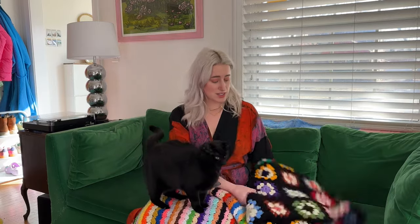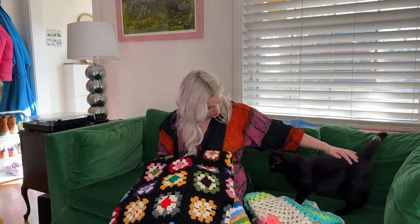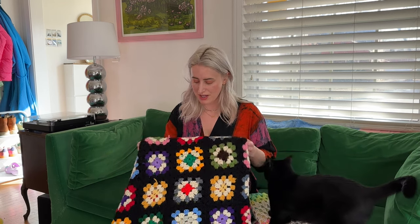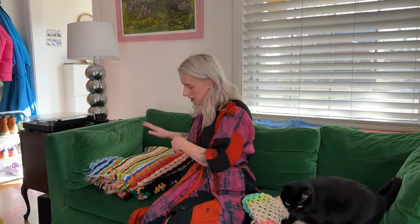I got this one at an estate sale — the classic granny square blanket. I love how probably scraps were used for this, but then there's the consistency with the black and the cream. Color pairings that I wouldn't normally choose for my home, like olive green or gray, but because they're paired with so many other colors, it just adds a rainbow to my home. I've got these three on the couch. This one I got on eBay — loved the neon and the gradient.